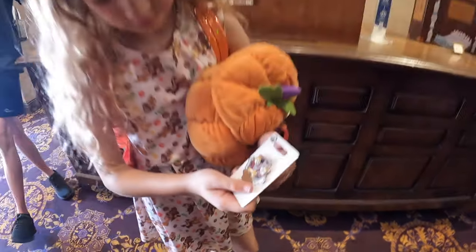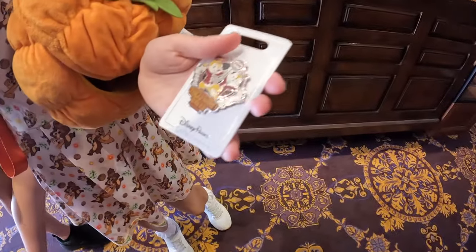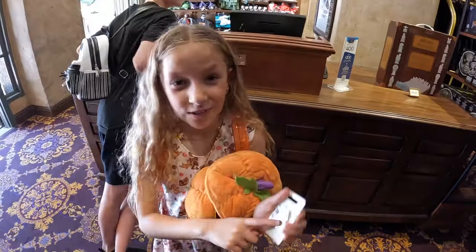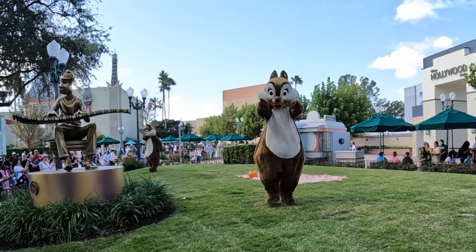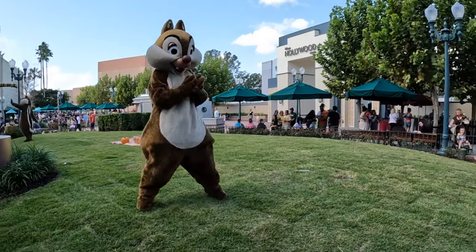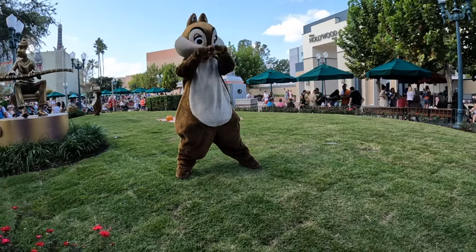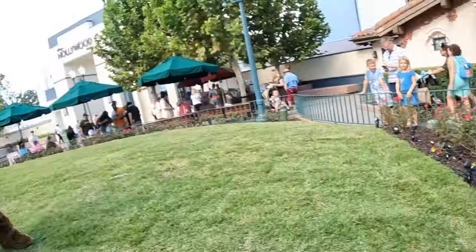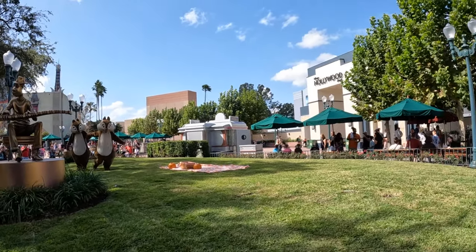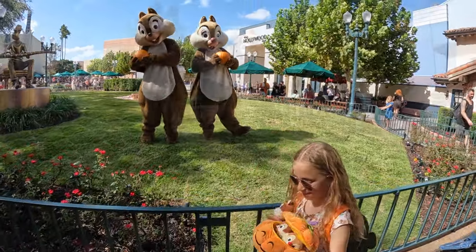She's got a Hollywood Tower of Terror pin - how cool is that? It says Hollywood Tower of Terror and you've got Chip and Dale dressed up, holding a little key. And look at the bag - it's Chip and Dale! Oh, lift the pumpkin up. You love them, don't you? Biggest Chip and Dale fan.